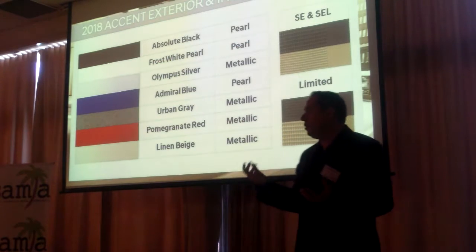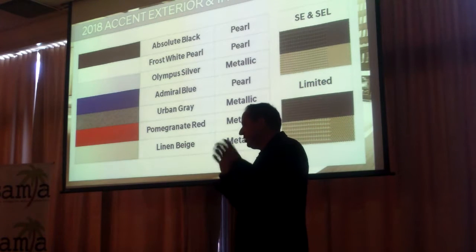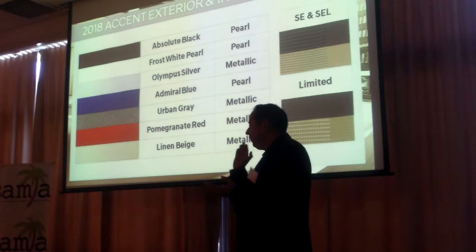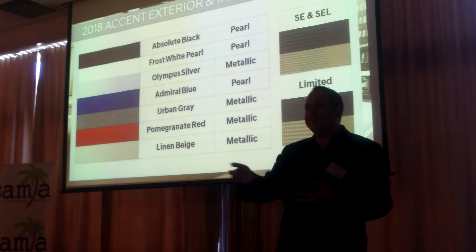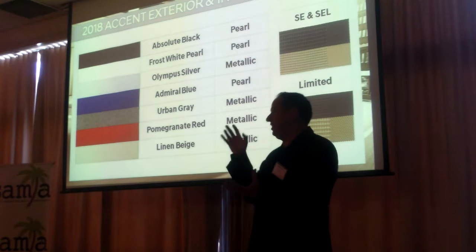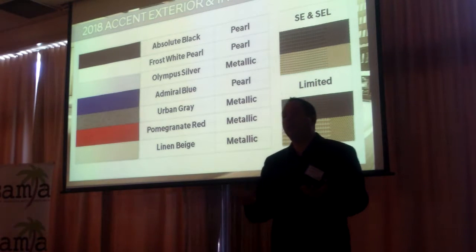There are going to be seven exterior colors. My favorites are Admiral Blue and Pomegranate Red because they just pop. We know that in Sun Belt regions like Texas or here, black attracts heat. So for your market, we developed a beige interior for those who want it.